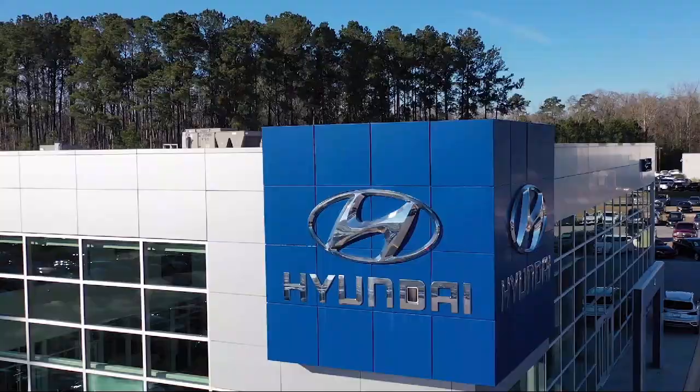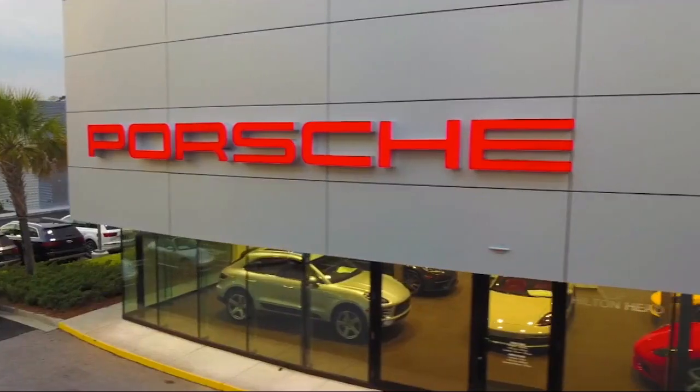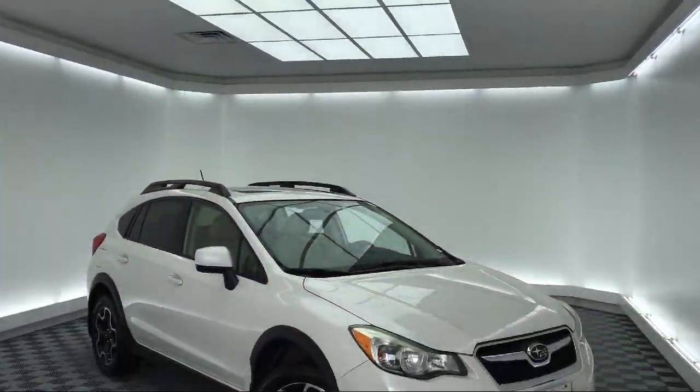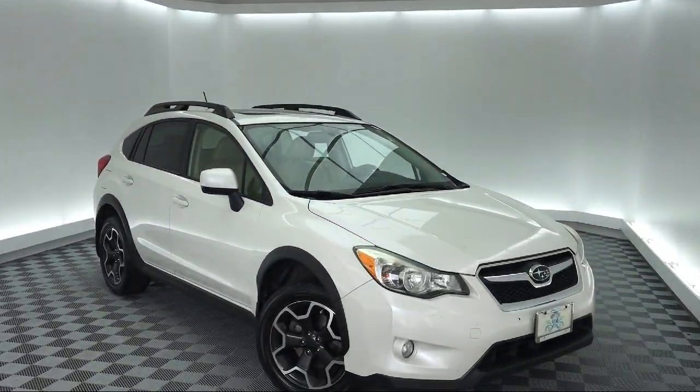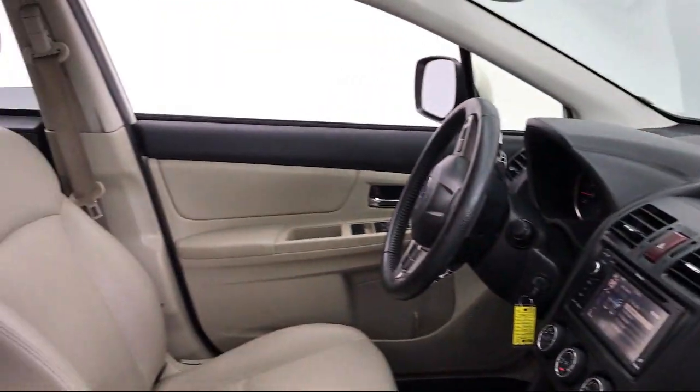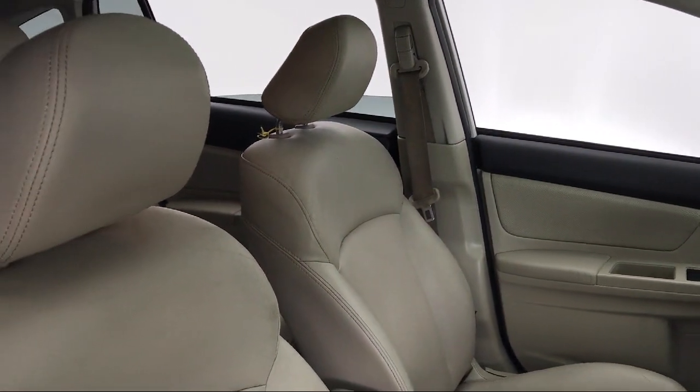Welcome to the Peacock Auto Mall and here's a look at another one of our great vehicles from our extensive inventory. It comes equipped with roof rack, rear spoiler, steering wheel controls, leather wrapped steering wheel, tire pressure monitoring system, and heated front seats.